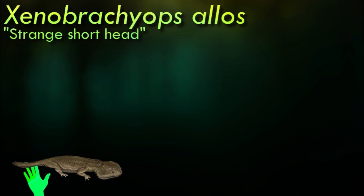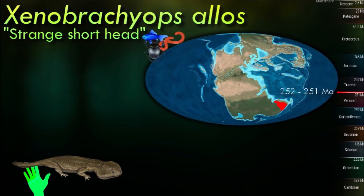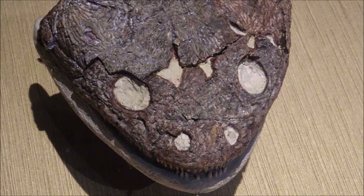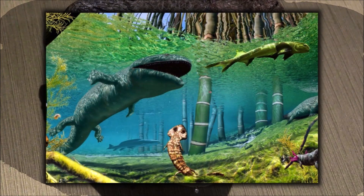Stereospondyls like Xenobrachyops were particularly diverse during the early Triassic, with small-bodied taxa such as lapillopsids and lydekkarinids that were likely more terrestrially capable, present alongside larger taxa that would continue into the middle Triassic. The vast majority of stereospondyls, particularly the large-bodied taxa, have been inferred to have been obligately aquatic based on features such as a well-developed lateral line system, poorly ossified post-cranial skeleton, and occasional preservation of proxies for external gills.